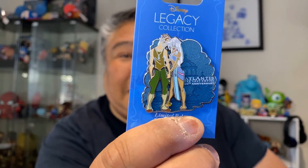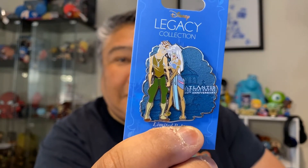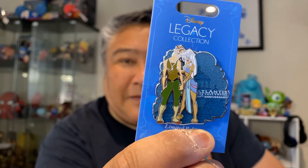Next up, let me do the legacy pins first. This next one — I think this says the 20th anniversary of Atlantis. That sounds about right. Very cool. I like that a lot.